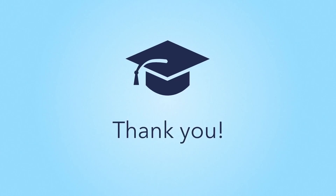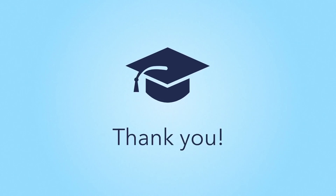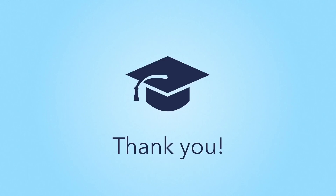Your participation in your child's learning journey is the best way you can support them as they grow into a kind, curious, and empowered learner. Thank you for being part of the Seesaw family.